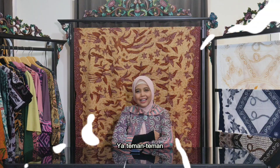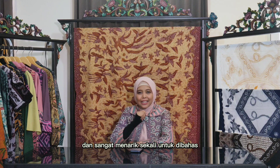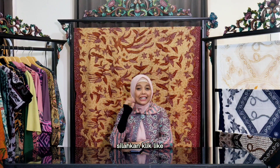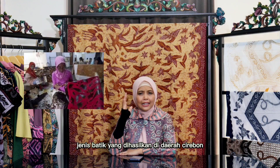Pada episode kali ini saya akan membahas mengenai batik Cirebon, batik yang memiliki ciri khas yang unik dan sangat menarik sekali untuk dibahas. Untuk teman-teman yang baru bergabung di sini, silahkan klik like, komen, dan juga subscribe-nya. Oke, kita mulai membahas tentang batik Cirebon. Batik Cirebon adalah jenis batik yang dihasilkan di